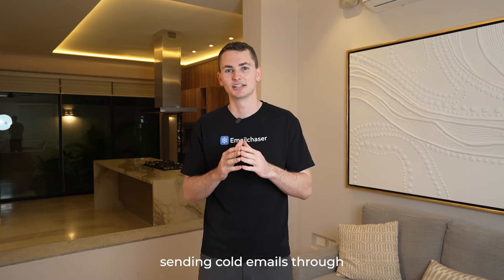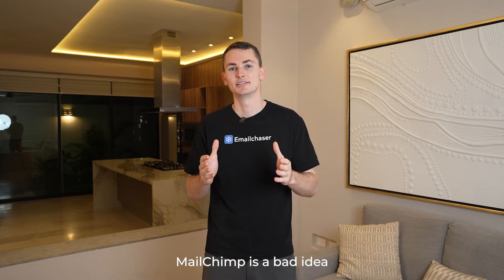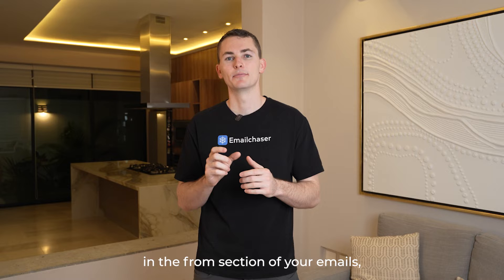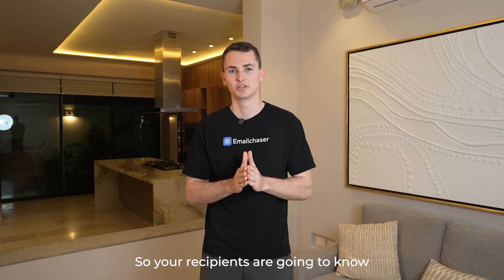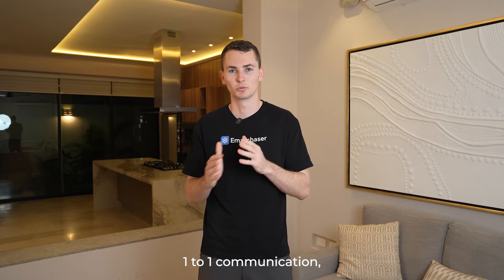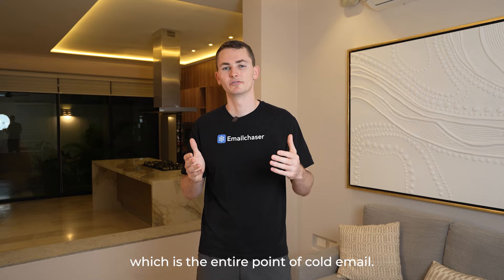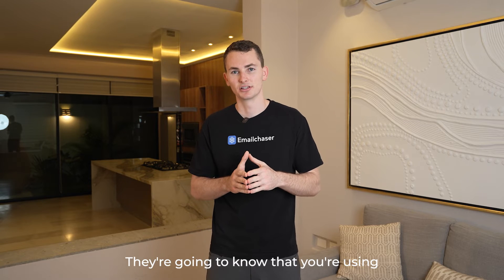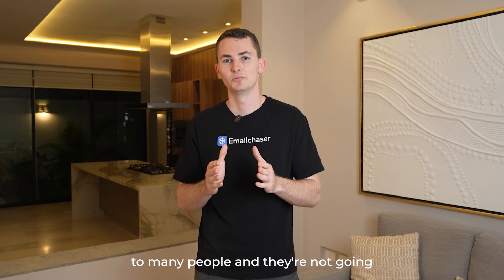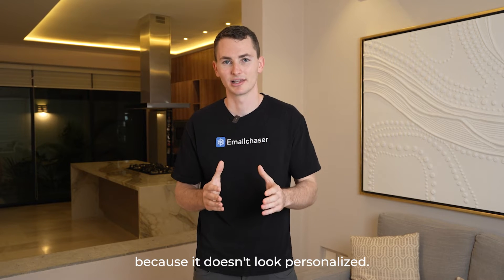The first reason why sending cold emails through MailChimp is a bad idea is because when you send your emails through their service, in the from section of your emails, it will say something like 'via MailChimp' or just 'MailChimp.' So your recipients are going to know that the emails are not personalized one-to-one communication, which is the entire point of cold email. They're going to know you're using a tool to send a high volume of emails and they're not going to want to respond because it doesn't look personalized.